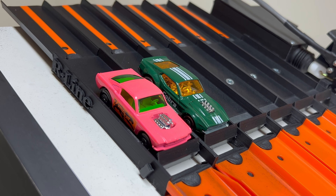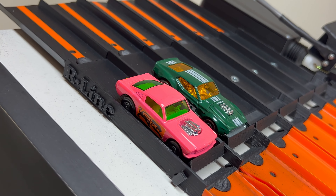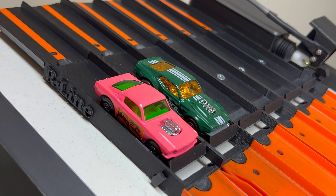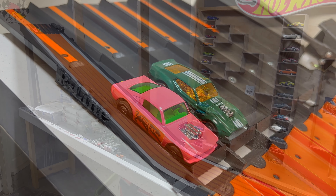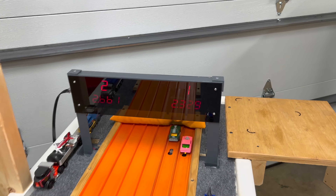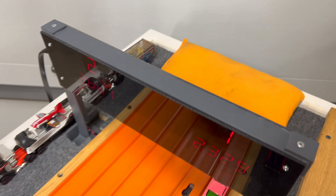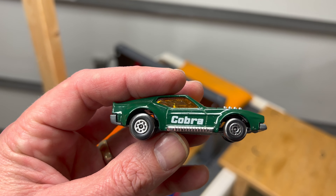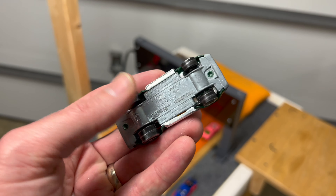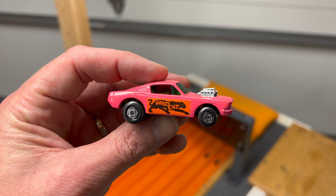Up next we've got the Wildcat Dragster in lane one, weighing in at about 37.5 grams — essentially a 1965 Mustang with five-spoke wheels and speed ring. The Cobra Mustang is in lane two, also about 37.5 grams. The Wildcat runs a 2.329 to the Cobra's 2.661. Those bracket-style wheels on the Cobra just don't get it done, even with speed rings. The Wildcat Dragster moves into the bracket.